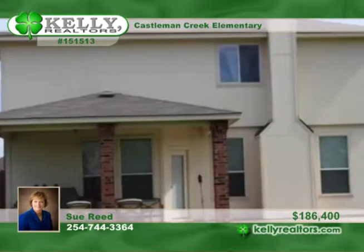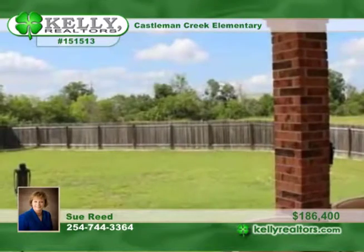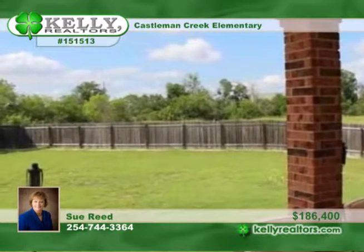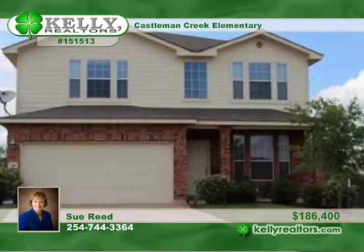The kitchen has lots of cabinet and counter space and has stainless steel appliances. A large covered patio with brick columns and an extended deck looks out to a privacy fence backyard. Sue has your tour ready, so call now.